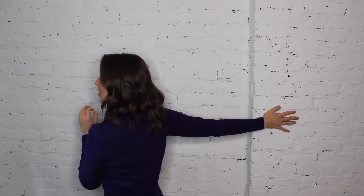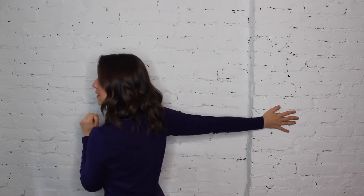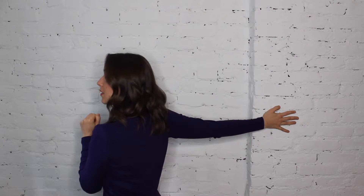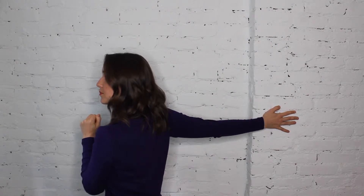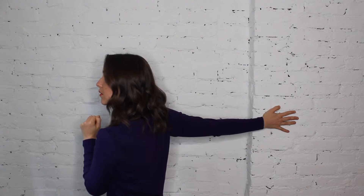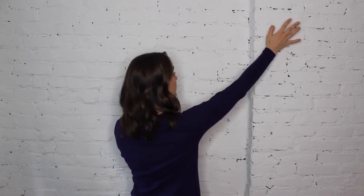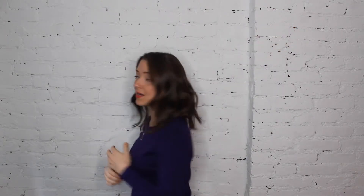Once that happens, push your palm into the wall for a count of eight, then relax that push, stretch a little deeper, and repeat two more times — release and open more, push and open more. You can also come up to a 45-degree angle with the hand and open up, then repeat that again.